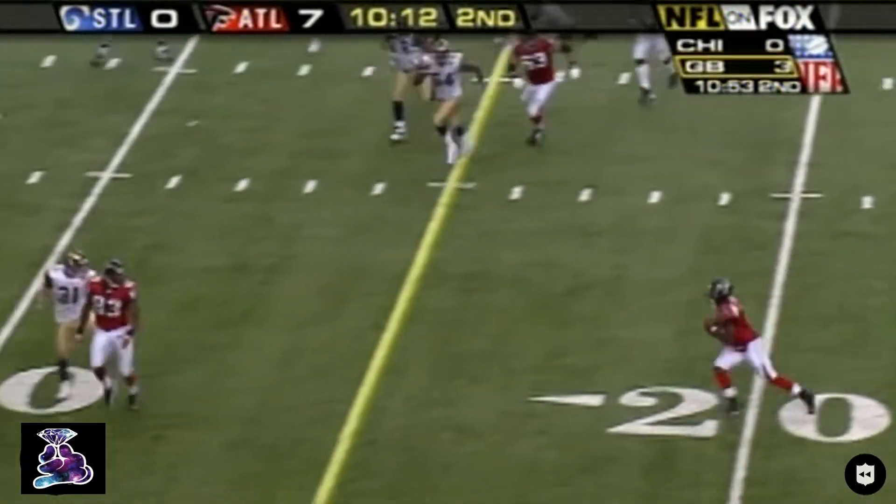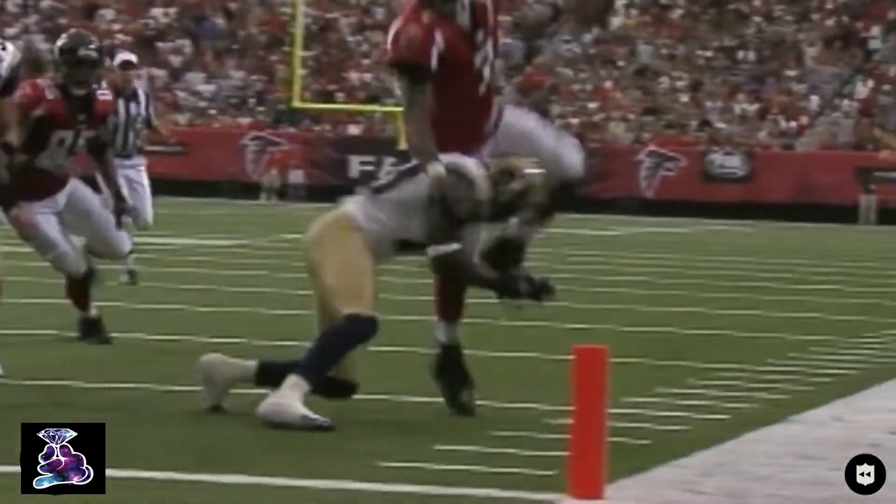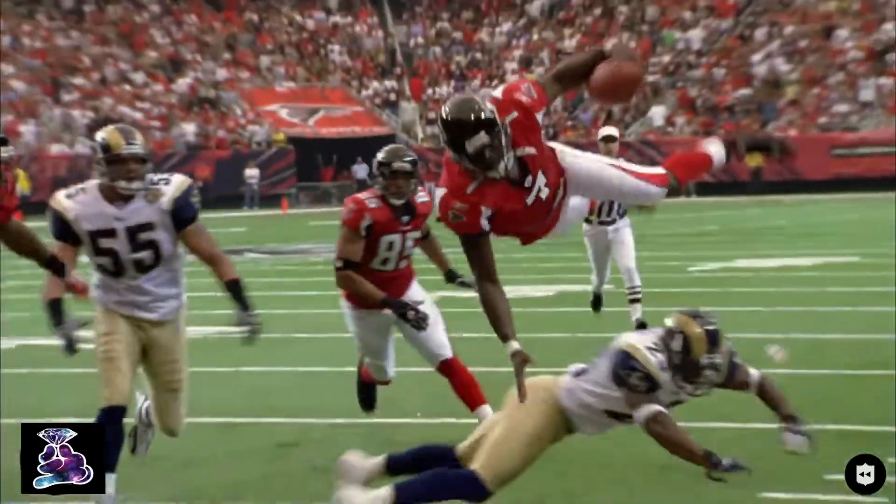Picked up another block — today it doesn't matter. Here's the rollout for Michael Vick. He'll take it himself. Is he in? A spectacular flip, but he's out. What a play.